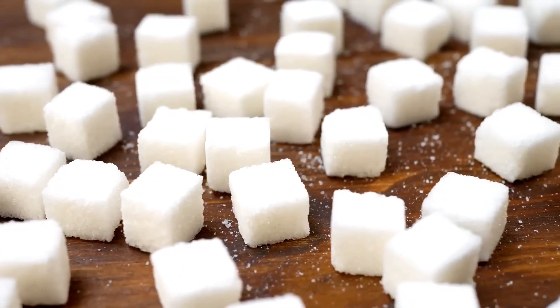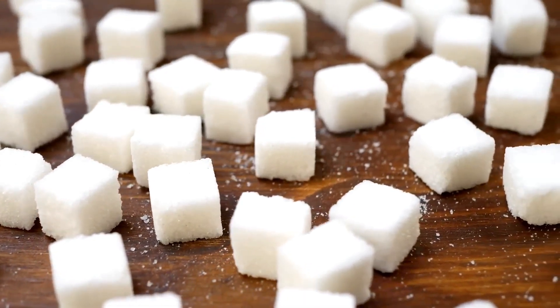Warning: you may never eat sugar again after watching this video, or at least you'll dramatically cut down the amount of sugar that you consume. Everyone knows that sugar is bad — it affects almost every part of your body and causes weight gain. But I want to take one little thing in your body and talk about the effects of sugar on that one thing.